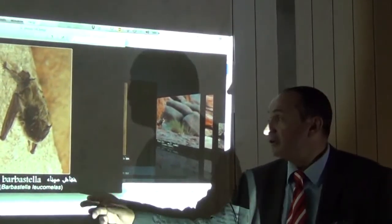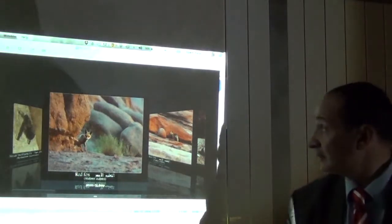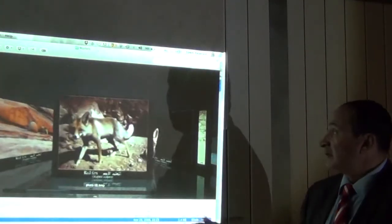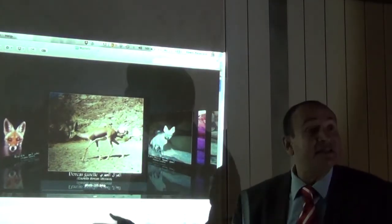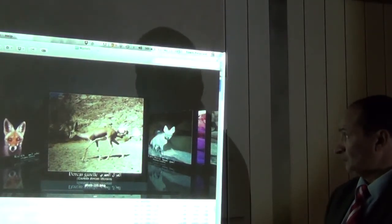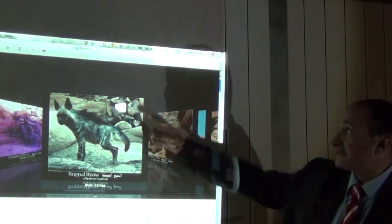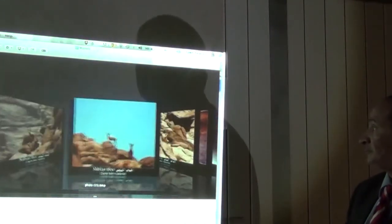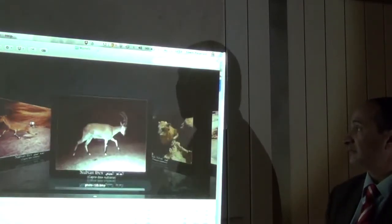We have a bat, the Sinai Barbastella. Also the red fox — Vulpes vulpes — here in Saint Catherine. The Dorcas gazelle, the Egyptian deer or Dorcas gazelle. Also the striped hyena, captured here by camera trap. And the Nubian Ibex, Capra ibex sinaitica — several photos of the Nubian Ibex.